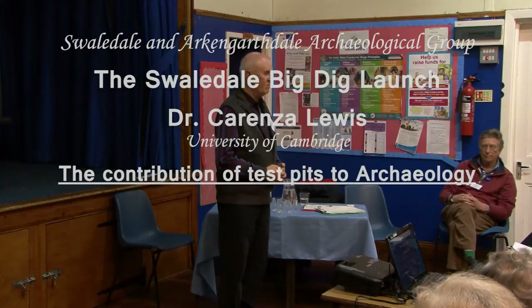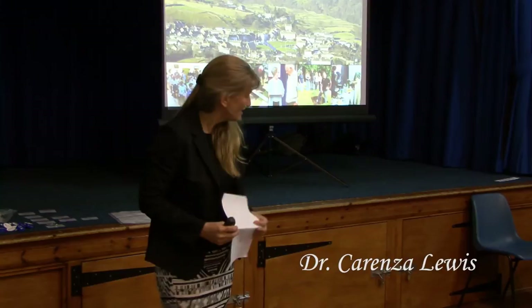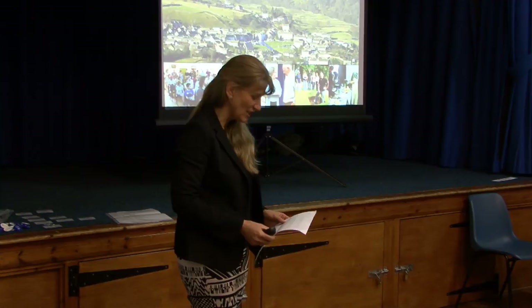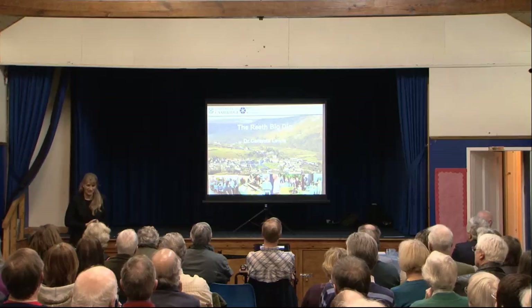Welcome, Carenza. Thank you very much everybody, and thank you very much for inviting me up here to share in your launch of what is obviously going to be a fantastic project. What I'm here to talk about tonight is an aspect of what I'm slightly embarrassed to be calling the Reef Big Dig, when I realised I should have titled this the Swaledale Big Dig.